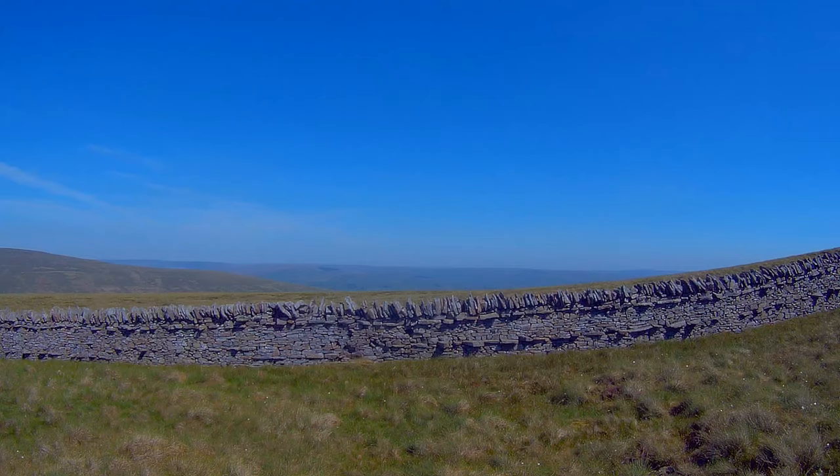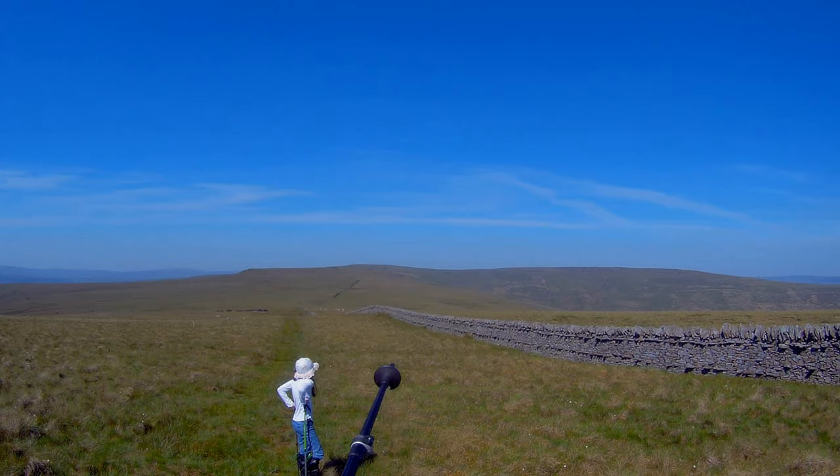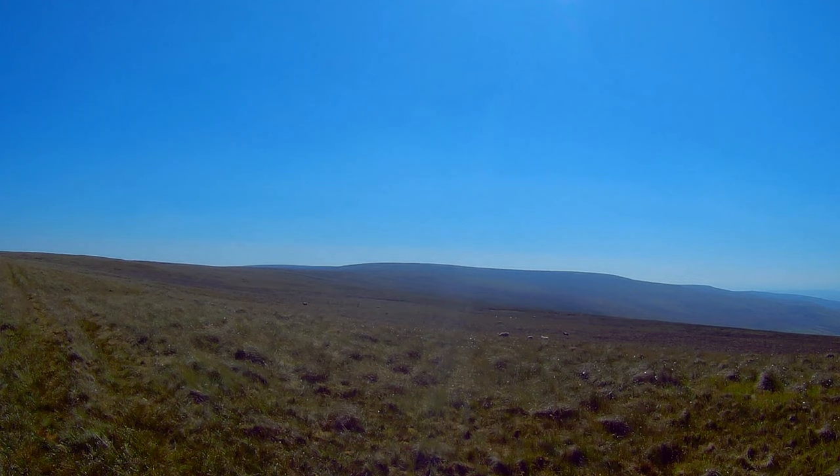It starts off quite easy but I'm expecting it to get a little bit more rough as we go on. What a beautiful place. That was Chapel Fell, and that one there is Fendriff Hill. Oh, beautiful.